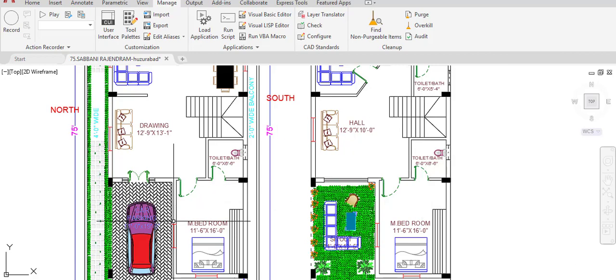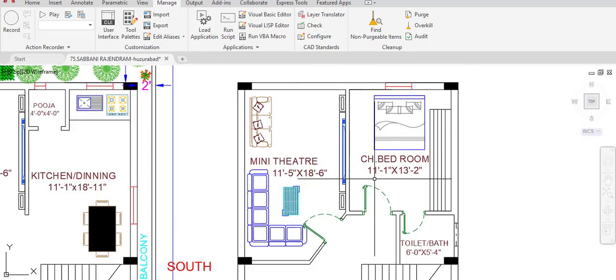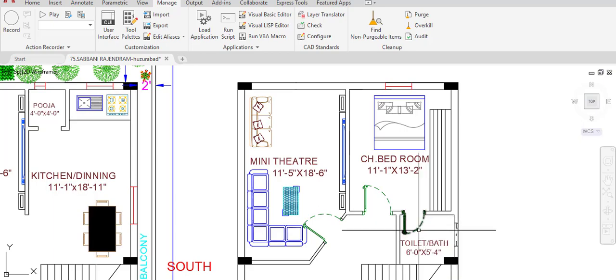The first floor bedroom and toilet dimensions are the same as the ground floor master bedroom and water closet. There is also a children's bedroom on the first floor with dimensions of 11 feet 1 inch in the horizontal and 13 feet 2 inches in the vertical direction. This children's bedroom has a toilet of 6 feet by 5 feet 4 inches, provided outside the bedroom, not inside.